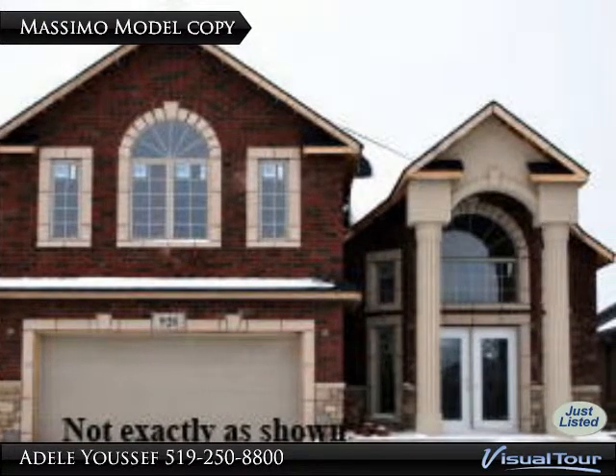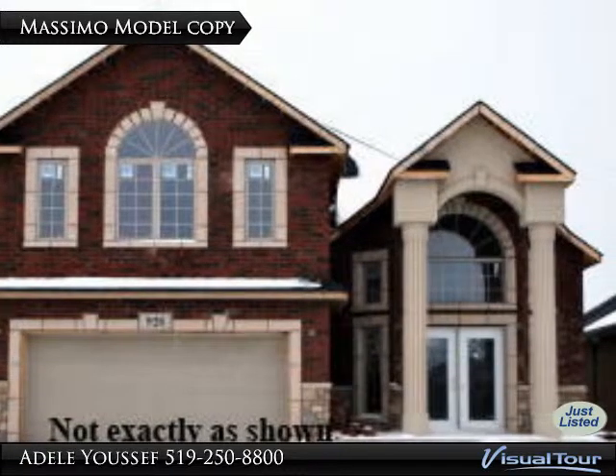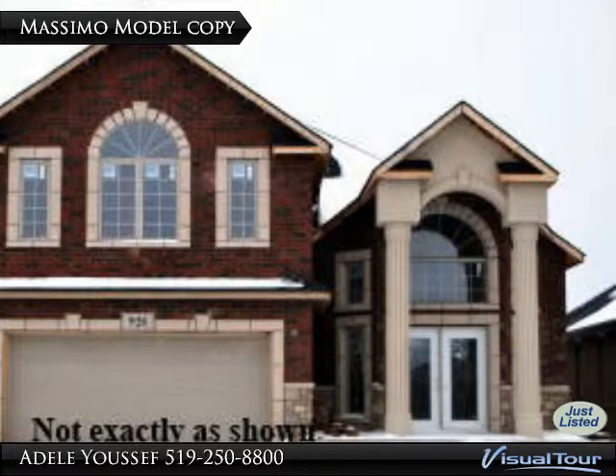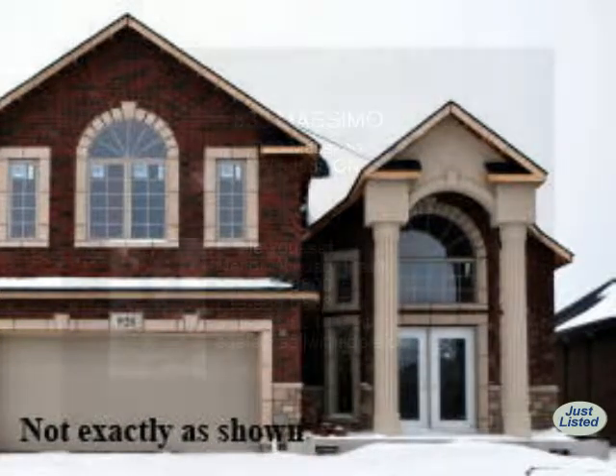4 plus 1 bedrooms, 4 and a half baths including 2 ensuites, Jacuzzi tub and walk-in closet. Spacious living room and lower family room with gas fireplace.